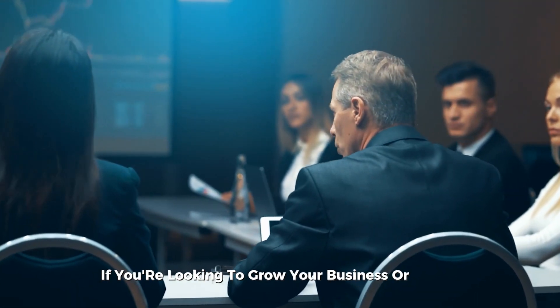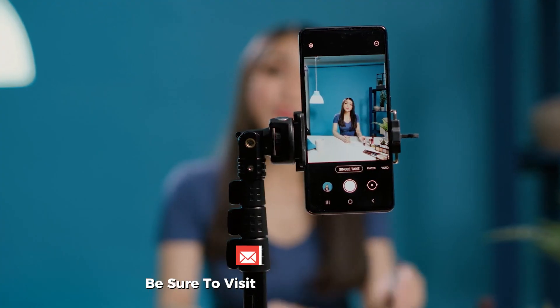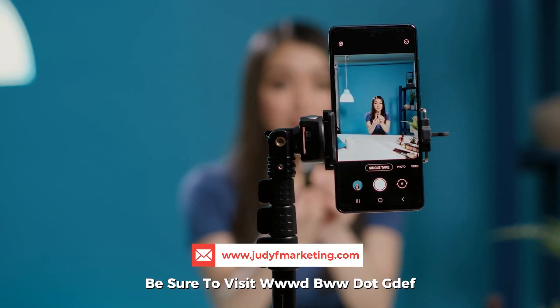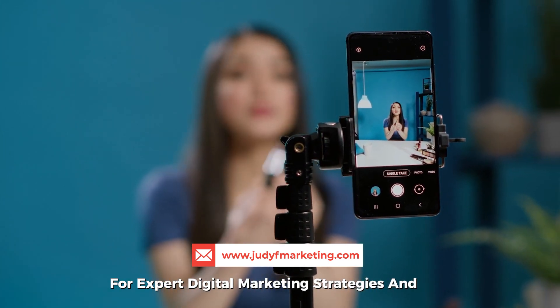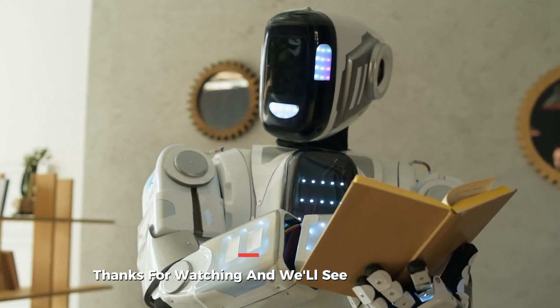If you're looking to grow your business or brand online, be sure to visit www.judiefmarketing.com for expert digital marketing strategies and tips. Thanks for watching, and we'll see you in the next one!